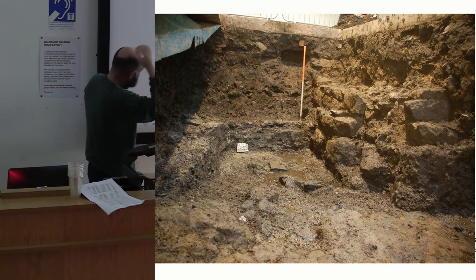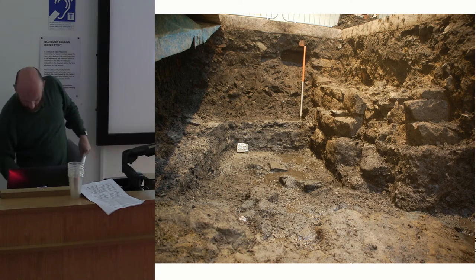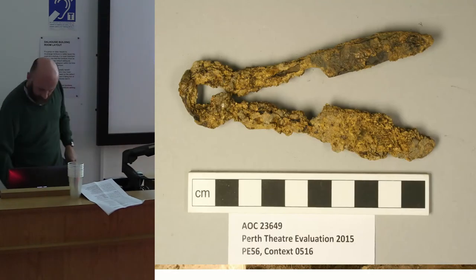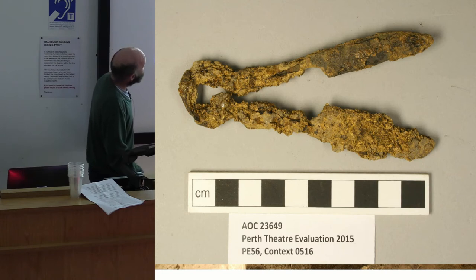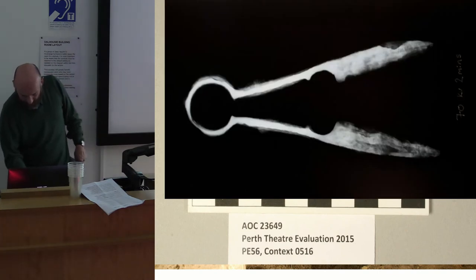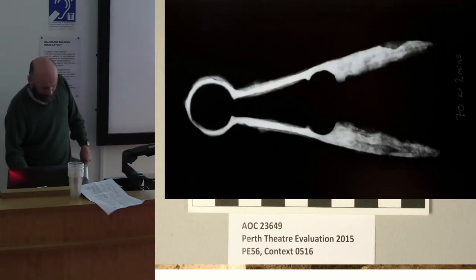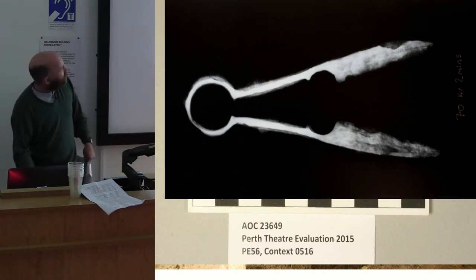Alongside the courtyard there was a path, and we also got some posts suggesting some sort of enclosure next to it. We also found these rather nice shears — cloth shears really. I don't know if you could shear a sheep with them, but it would be nice to tie them in with the enclosure. So we've probably got a 16th century building here.